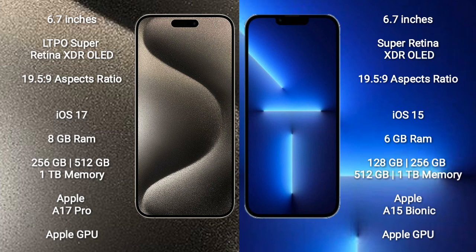iPhone 15 Pro Max comes with 8GB RAM and 256GB, 512GB, or 1TB internal storage, Apple A17 Pro Processor, and Apple GPU.